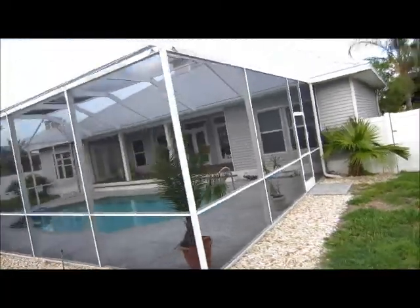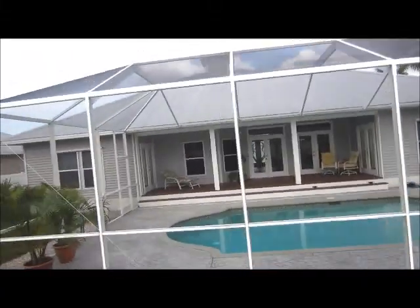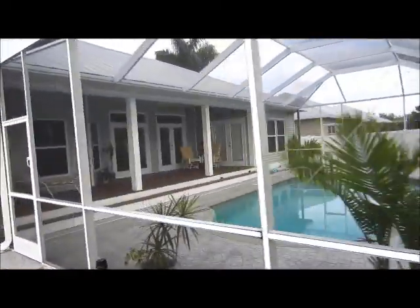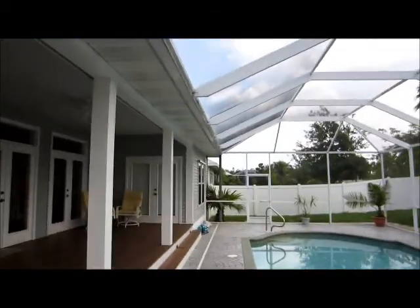This is a Florida-style home with a Florida roof design. The neighbors are all very similar in terms of roof design and Florida home style. All details will be at the end of the video, posted in the YouTube description section.